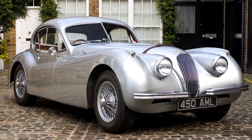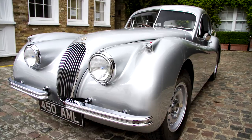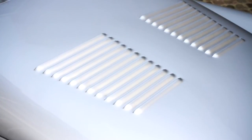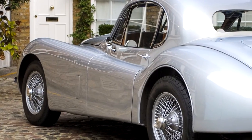Hexagon Classics are delighted to offer for sale their 1954 Jaguar XK120 fixed-head coupé. This Jaguar was supplied new in January 1954 by Henleys of London. The car has had only five previous owners in the last 54 years, prior to Hexagon Classics acquiring it in 2008.